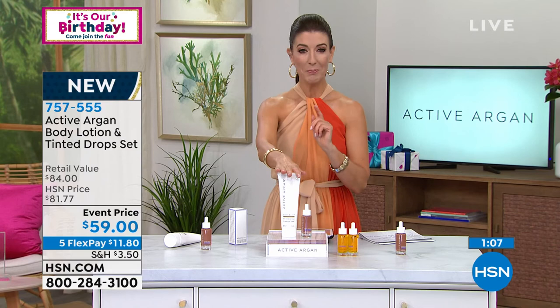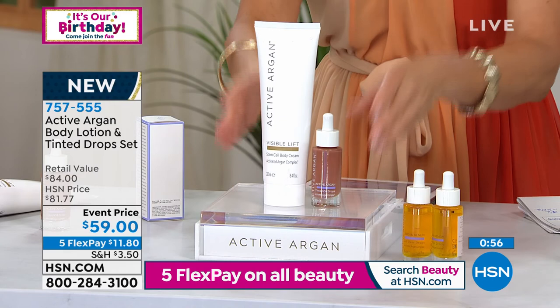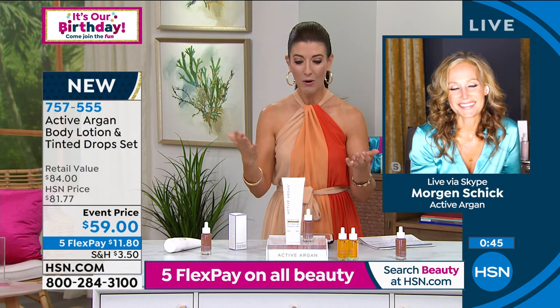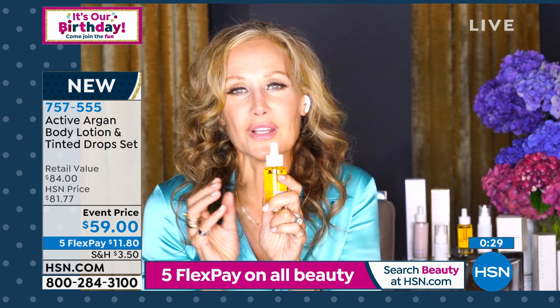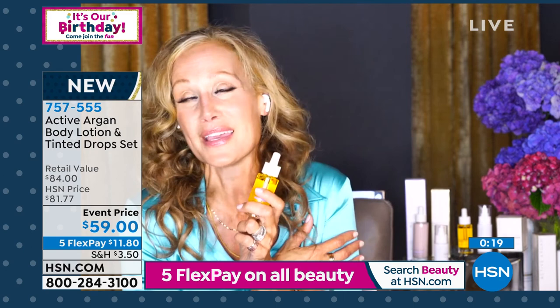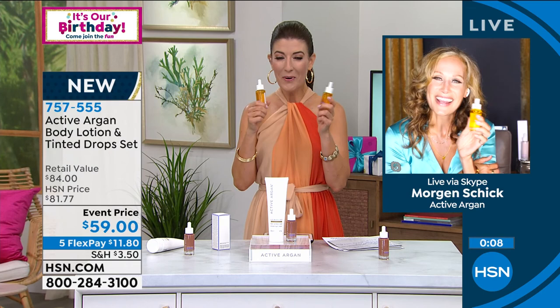The tinted drops are $44 and the body lotion is $40 — an $84 value you're getting for $59. I love passing on amazing savings. This is a great evening for everyone to discover how important it is to have the right ingredients in your skincare. We've all spent money and time trying to fix our skin, and the answer was always here — so easy, truly transforming the way you feel about aging, your skin, and your beauty. Follow Morgan on Instagram at Morgan Schick, DM her with questions, and she'll see you all day tomorrow.